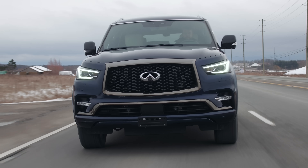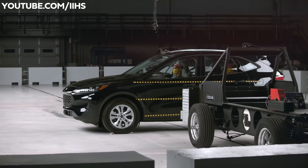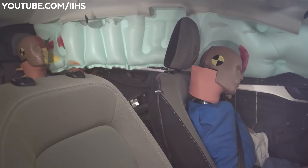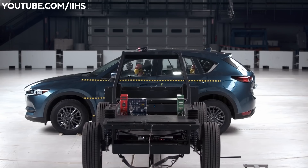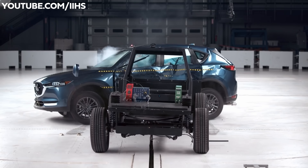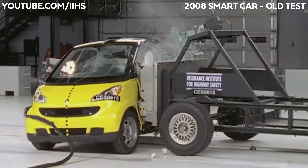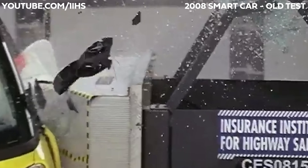This thing weighs like 6,000 pounds so you could do some damage. The IIHS has a new side-impact test to account for how gigantic vehicles have gotten. The CX-5 was the only mid-size SUV that did really well in that test compared to everyone else.